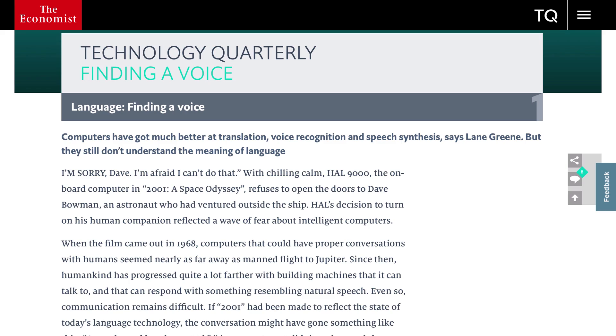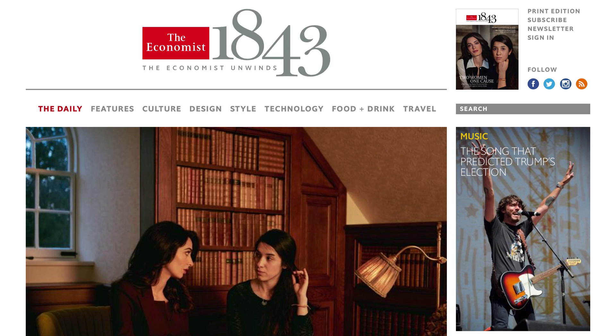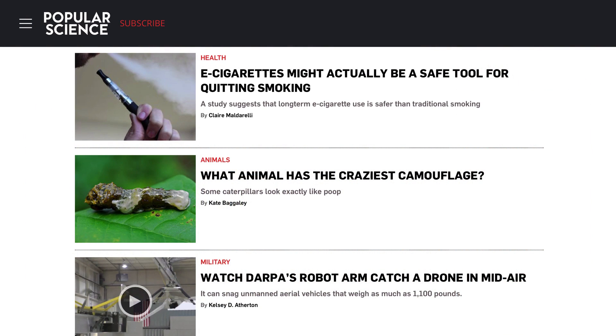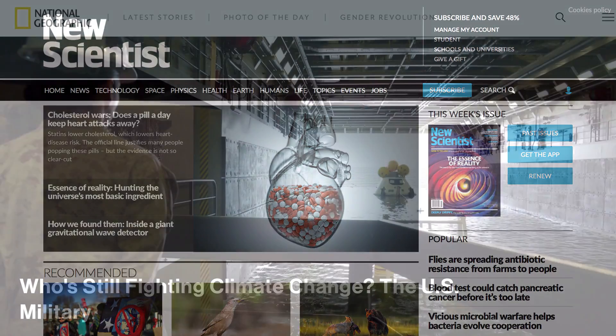The Economist magazine called 1843 — which is the year that The Economist started — has lots of lifestyle and culture articles. Popular Science is a monthly online magazine about current scientific issues and technology. And The New Scientist is another science website that has lots of the latest news and articles about scientific research.